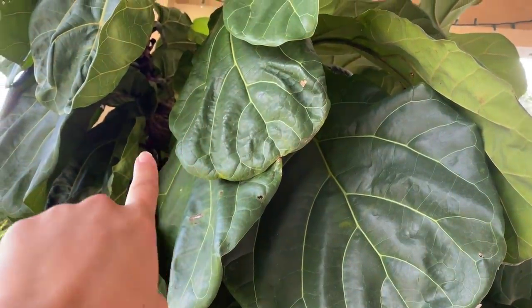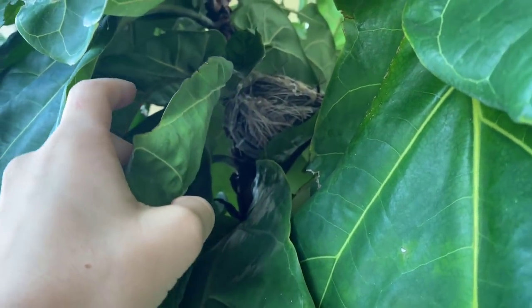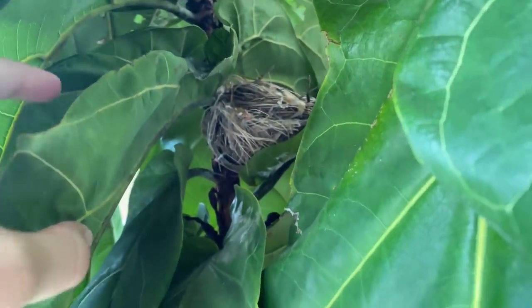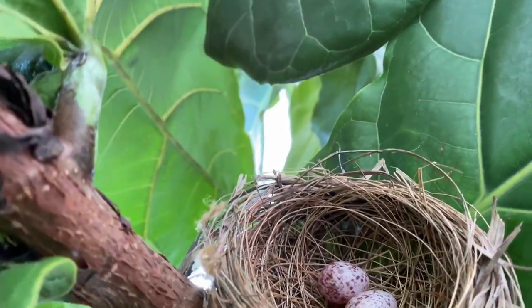Before I hop into today's video, I want to give you an update on the nest. You are not going to believe it — the mom made another nest, and this one is so much bigger than the other one. There are two eggs in it. Usually when a mom picks a spot to make her nest, she'll continuously come back until she successfully raises her babies. So she is going to keep coming back and making as many nests as she can.